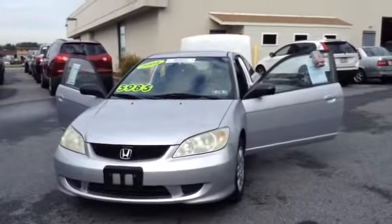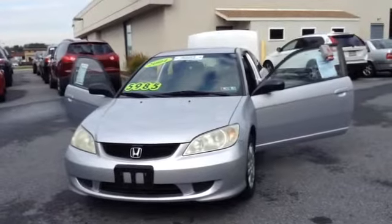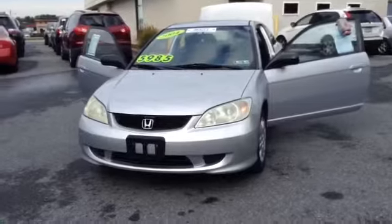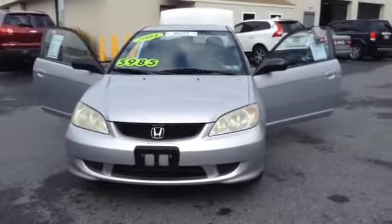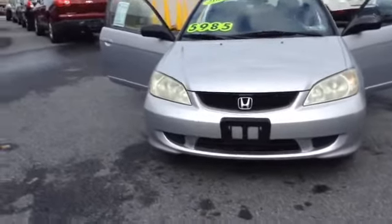Welcome to Scott Lot. This is Chad. We're looking at a 2004 Honda Civic LX, stock number 97279A. It's got 104,880 miles. It is an inline-four, 1.7 liter engine with a four-speed automatic transmission in silver metallic. Local trade. It is a two-door coupe.